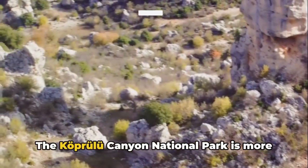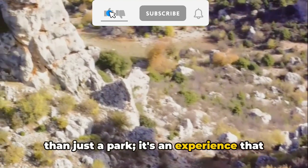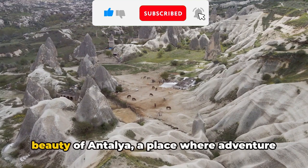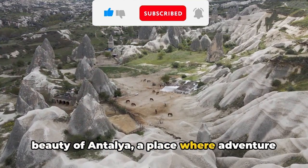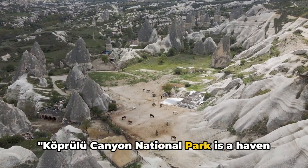The Köprülü Canyon National Park is more than just a park — it's an experience that transcends the ordinary. It's a testament to the raw, untamed beauty of Antalya, a place where adventure and tranquility coexist.